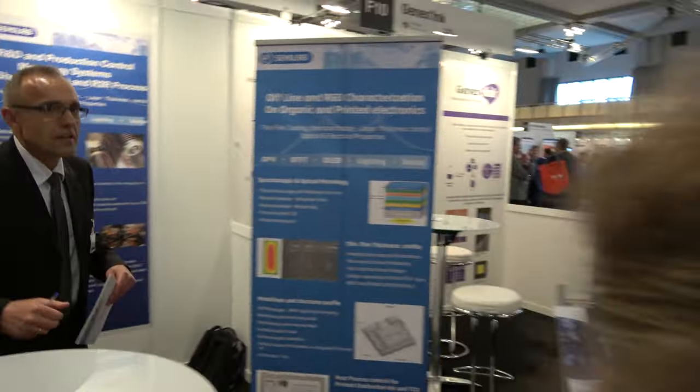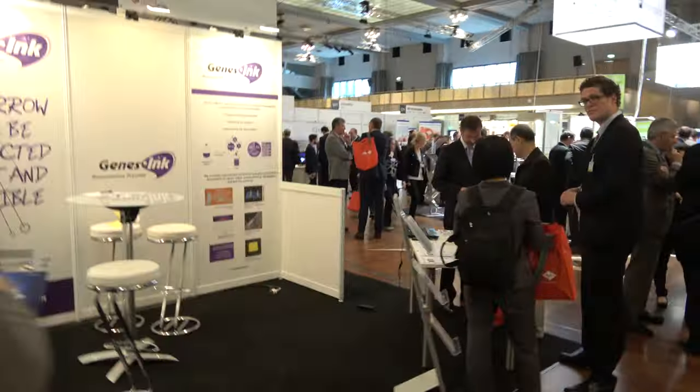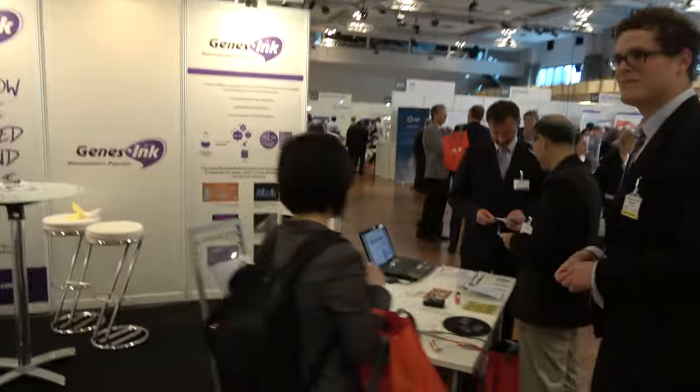Can we talk with some of them? Can we get around? We will start with the video first — maybe with this one? Ginzink. Hey, Ginzink! Hello, I'm Gregor Stalens from Ginzink. We are a French manufacturer of conductive and semi-conductive ink.